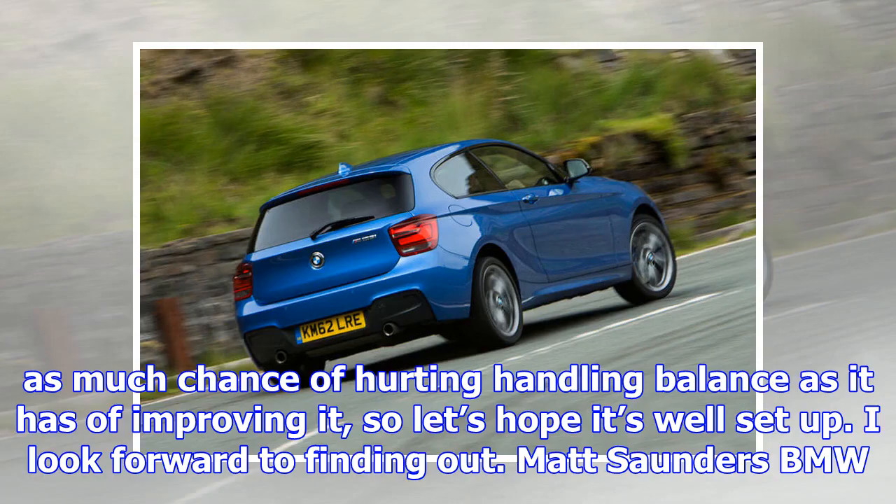The M135i will be upgraded over time and you can follow our progress in these pages. Please do get in touch via the usual channels to let us know what you think of our new project car.